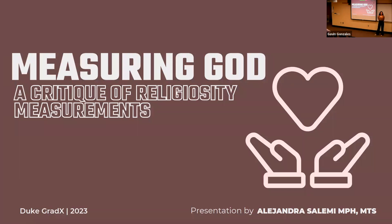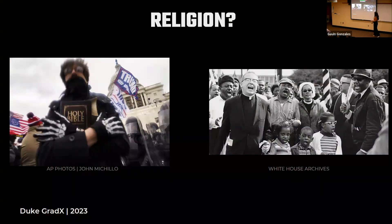Hi, my name is Alejandra. I'm a PhD student in the Population Health Sciences Department, and today I'm going to talk about a critique of religiosity measurements specifically in health sciences and public health. I want to start with a quick thought exercise. If I put up these two pictures, can we draw any associations? These two pictures showcase a very interesting perspective of American religiosity, yet the problem is that the way we measure religiosity — essentially how religious someone is — is the same across the board, regardless of how different these two pictures are.